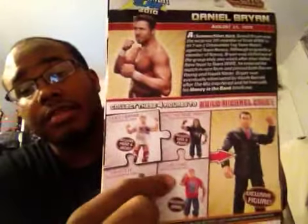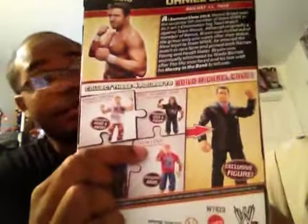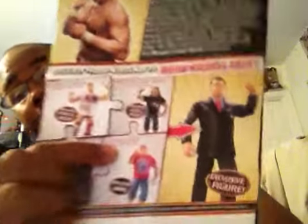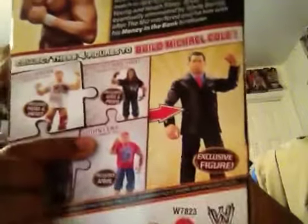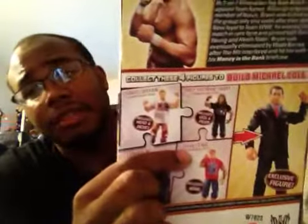I could have bought Cena today, but the reason I didn't buy him today was because of this other figure right here. This Cena is pretty easy to find — you guys can go to ToysRUs.com and buy it, so that's probably what I'm going to do. They have like millions of them at ToysRUs, so I can just go pick one up. Either way it doesn't matter because it's easy to get.